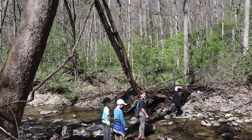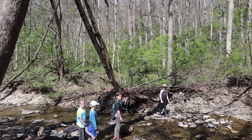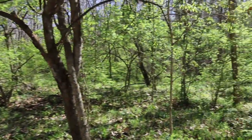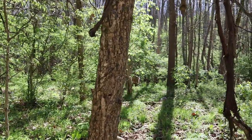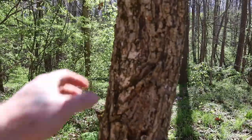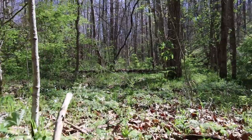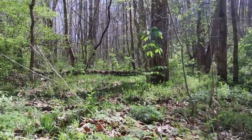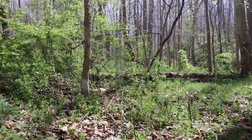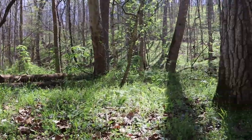Hey guys, let's walk down this creek bottom and check all these trees. Elm tree feels like styrofoam. I just saw a rabbit.